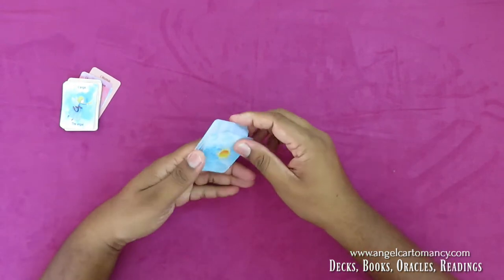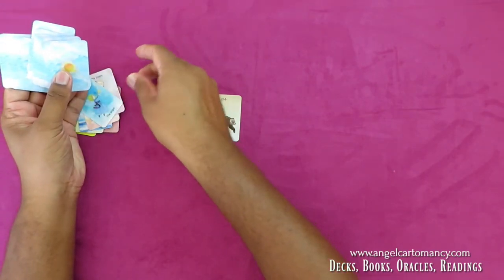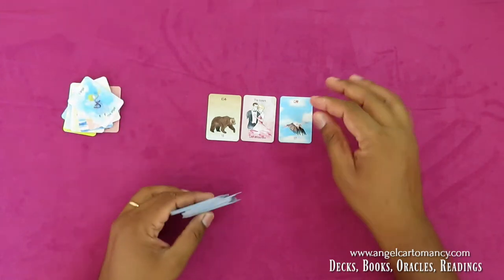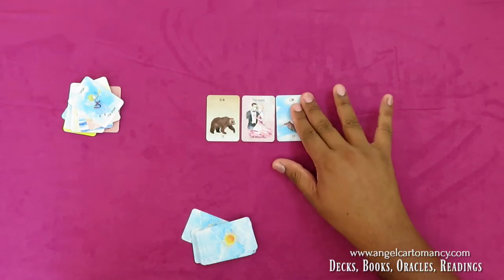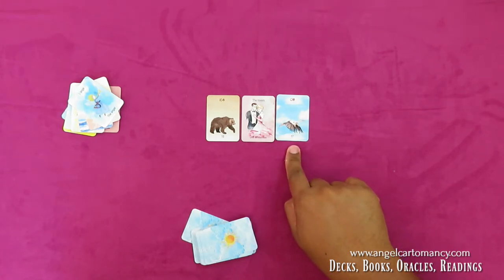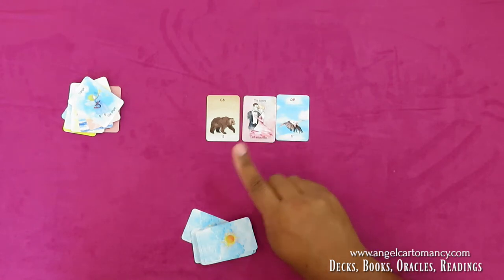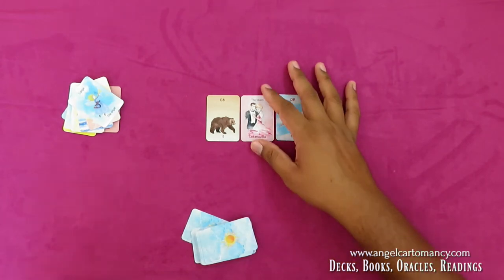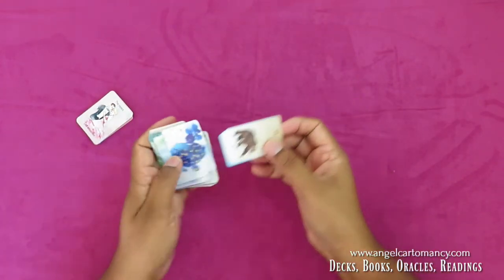For instance, if you do a daily reading and get two normal cards and one extra card — say you get the letters here — this can tell me that my relationship is going to go in another direction, there is a big change coming up in my love life or commitment. You can use it just like that.